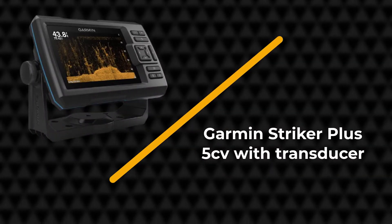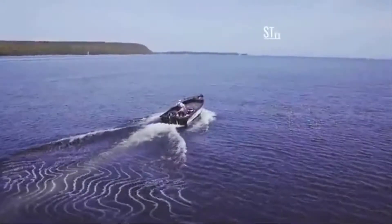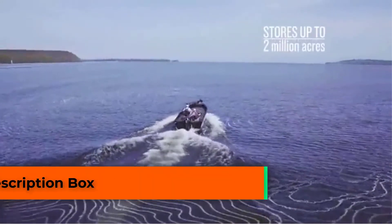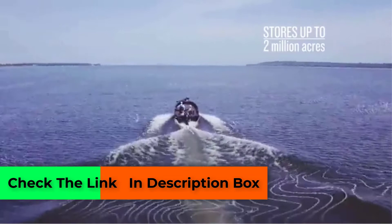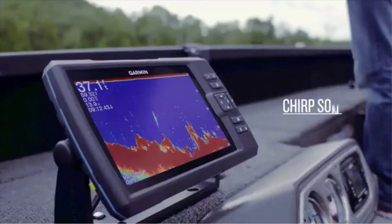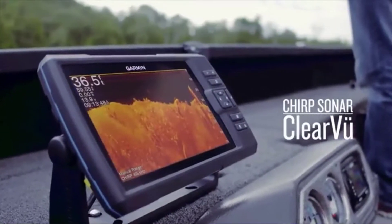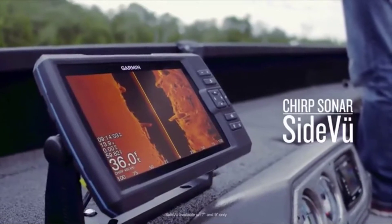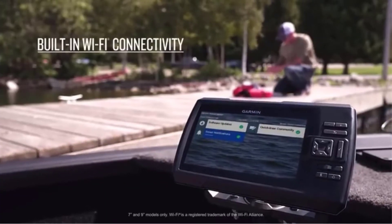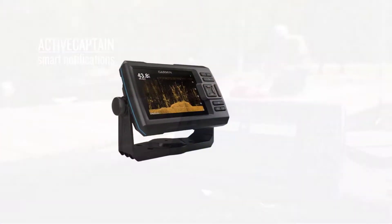Number one: Garmin Striker Plus 5 CV with transducer. Many ice fishing anglers swear by this ice flasher in terms of performance. The Garmin Striker Plus 5 CV comes with a GPS finder that maintains your position irrespective of your place in the water. The GPS also allows users to mark waypoints for different locations so you can return to the same spot later without getting lost. The unit is made to be readable in any type of weather, with a large screen that gives you a crystal clear view of the depths.